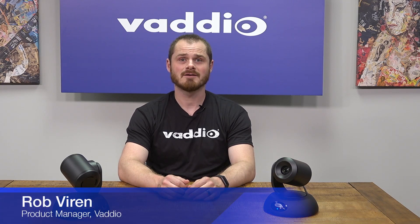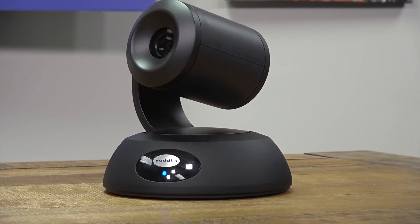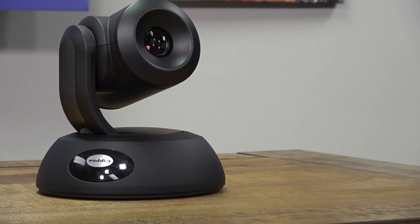Hello, I am Rob Viren, a product manager here at Vaddio for the RoboShot 30E NDI camera. This is the first native NDI PTZ camera on the market. That means you're going to get the lowest latency, highest quality, and most performance stream in the NDI ecosystem.